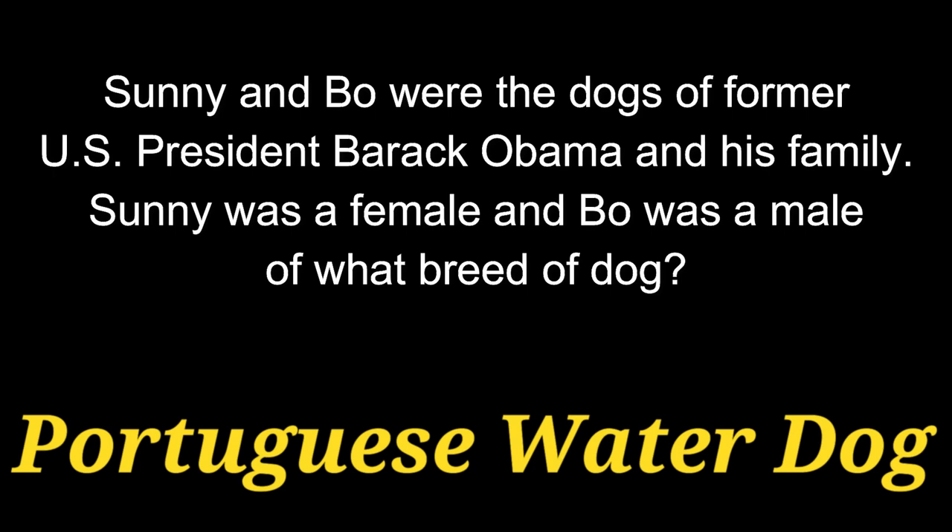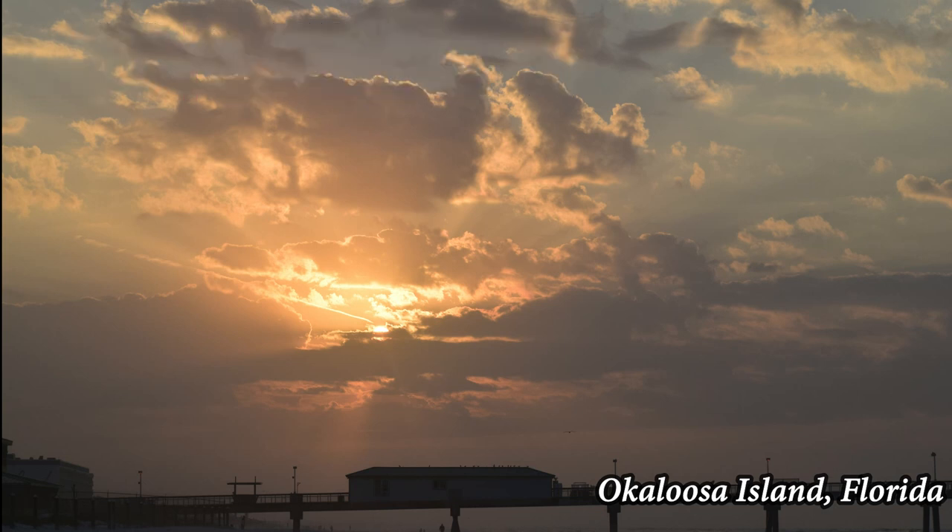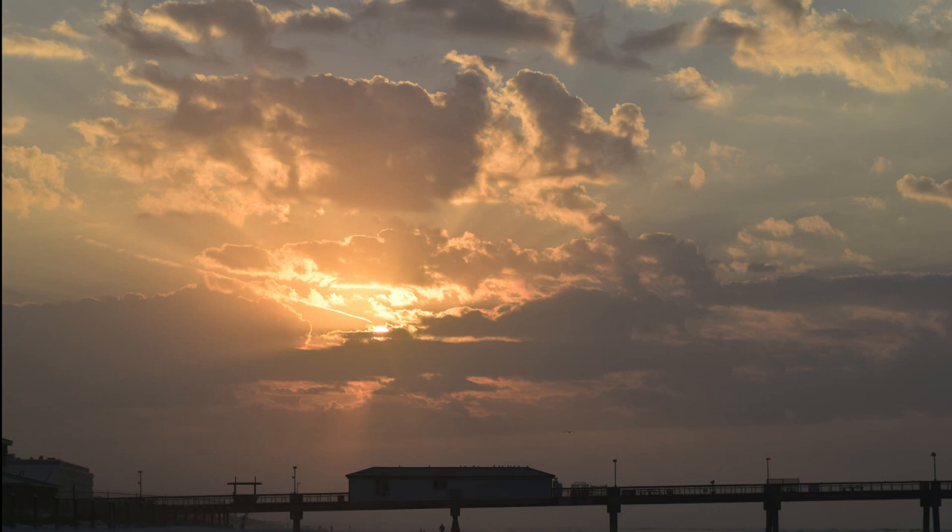The answer is a Portuguese Water Dog. Question 13. Named for the original name of Beijing, what breed of toy dog developed in ancient China was held sacred and was kept as a palace dog by members of the imperial family?